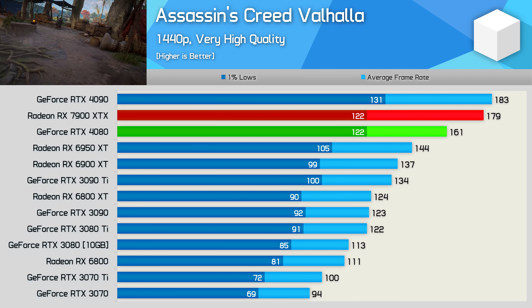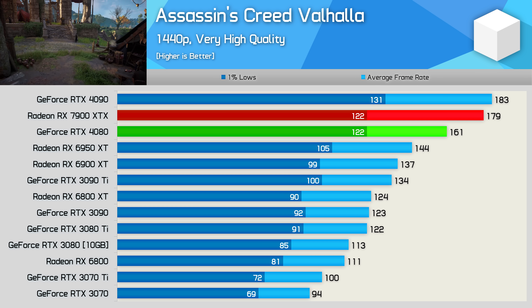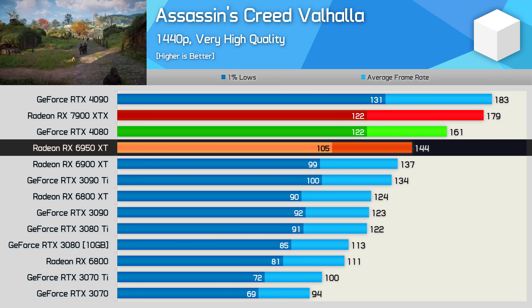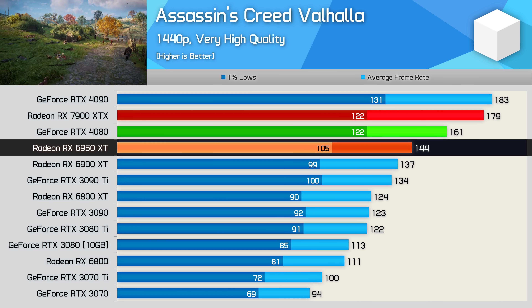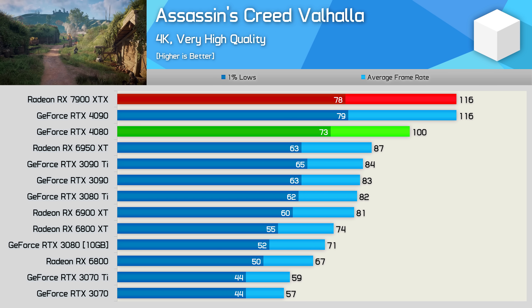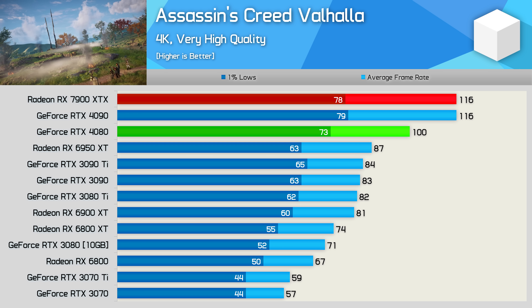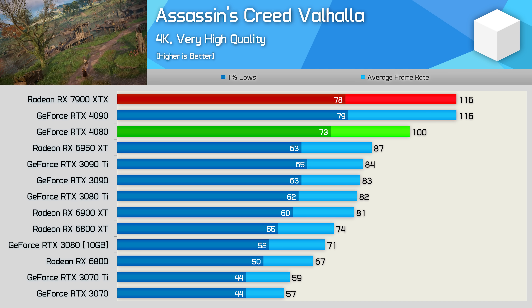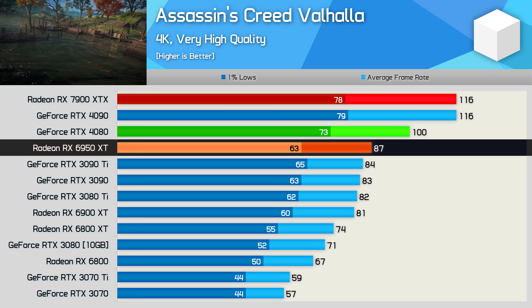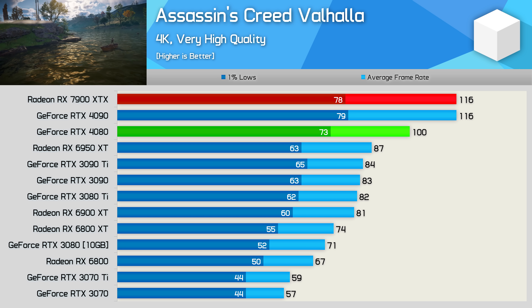In Assassin's Creed Valhalla, the new RDNA3 GPU looks quite good, outpacing the RTX 4080 by 11% at 1440p — though this is a title where Radeon GPUs traditionally do very well. Looking at the 6950 XT comparison, the result is less exciting, as the 7900 XTX is just 24% faster. At 4K, the 7900 XTX matched the RTX 4090 and was 16% faster than the 4080, and 33% faster than the 6950 XT — a decent margin, but still well short of the 50-70% AMD suggested.